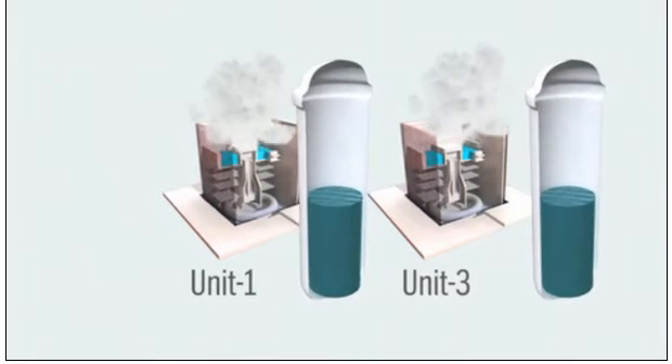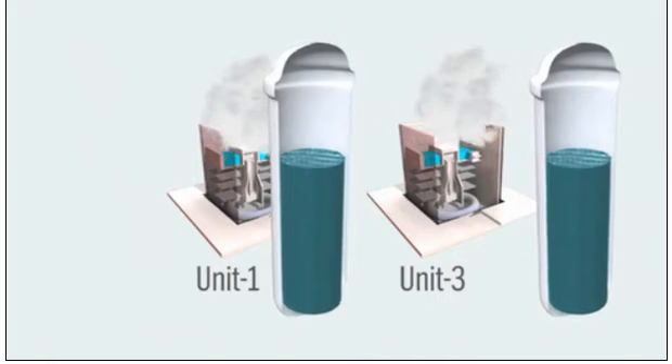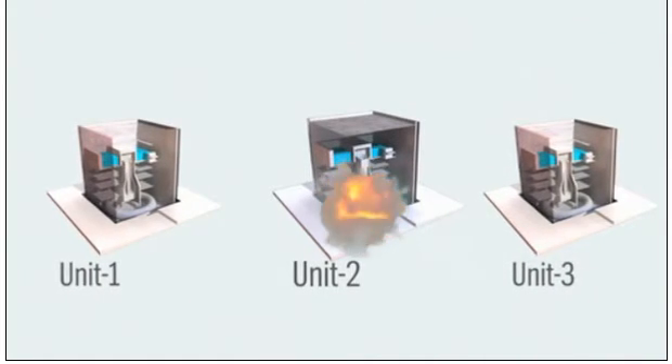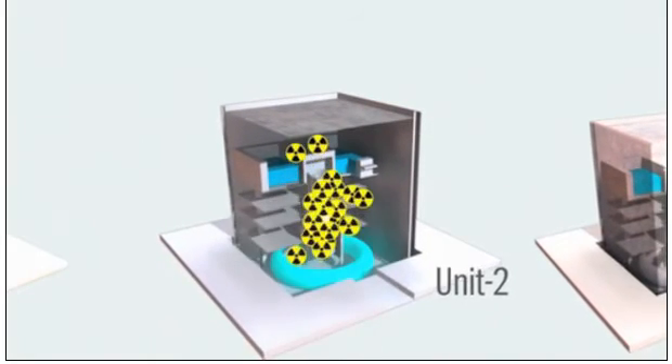Workers began injecting seawater with boron into the reactors in an attempt to prevent a meltdown. The situation grew more dire after a blast near or in the suppression pool of Unit 2, which may have created a path for radioactive material to escape.